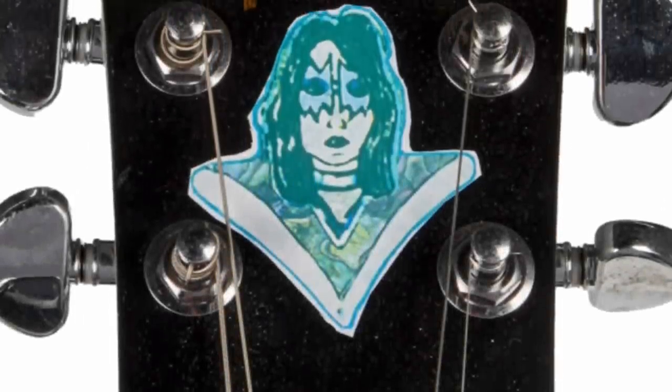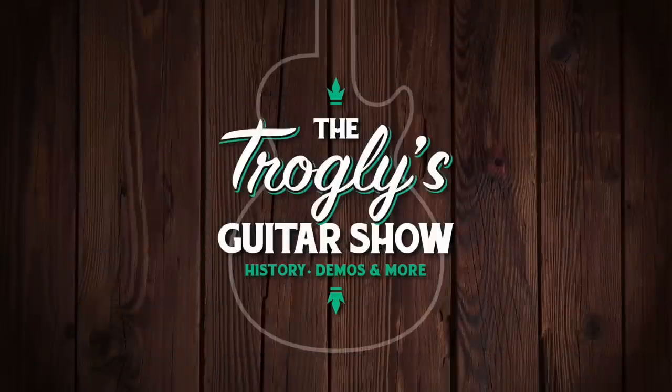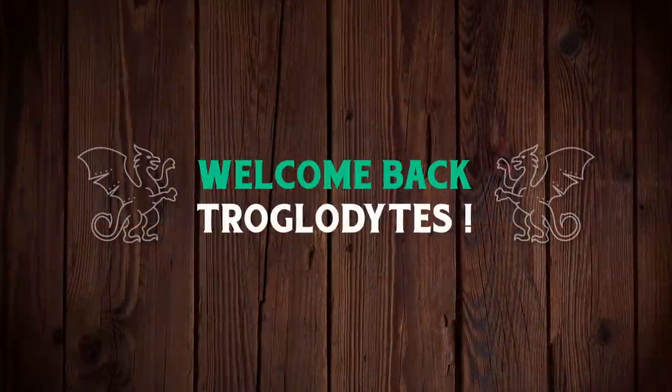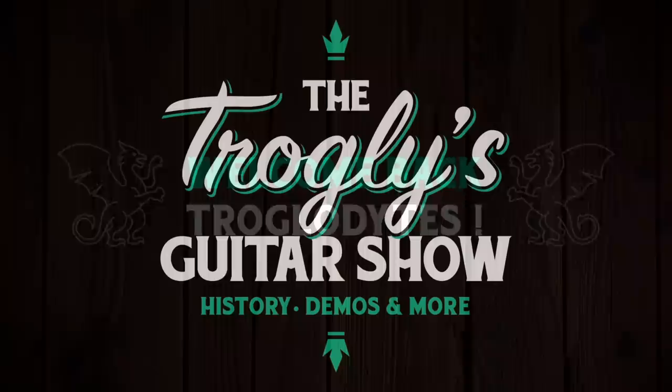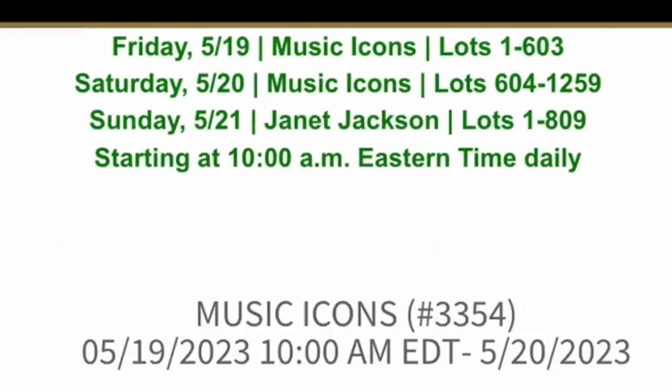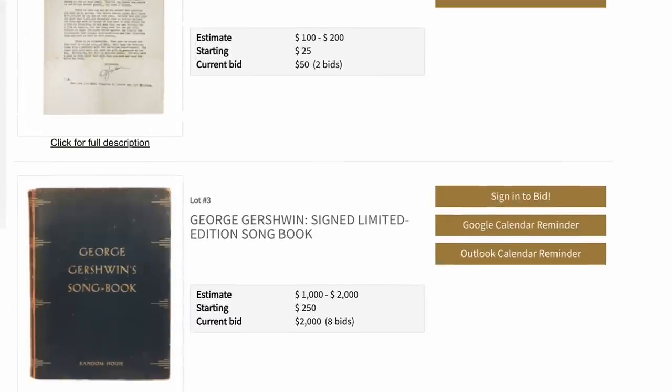This auction's got some interesting stuff. Welcome back, troglodytes, to your daily dose of guitar information, the Trogly's Guitar Show. Starting on Friday, Julian's is having a Music Icons auction with all kinds of signed memorabilia from famous artists. But they also have some pretty cool guitars. Let's check them out.